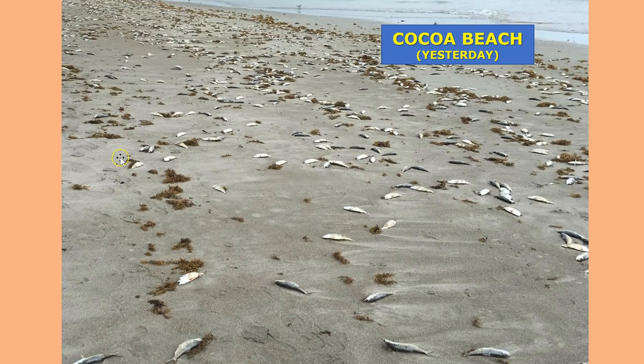Take a look at this picture taken yesterday in Cocoa Beach — fish littering the shoreline. A sad picture that we seem to be seeing over and over again. Southwest Florida has actually been dealing with red tide for a year now, around the Sanibel Island and Fort Myers area. A whole year that we've been dealing with this.